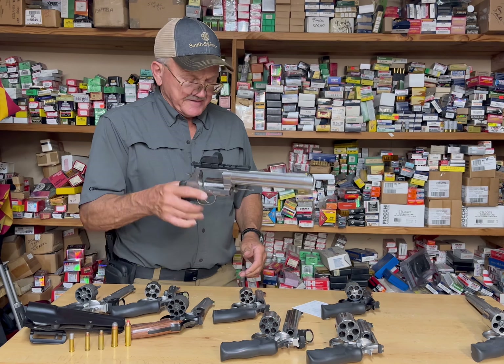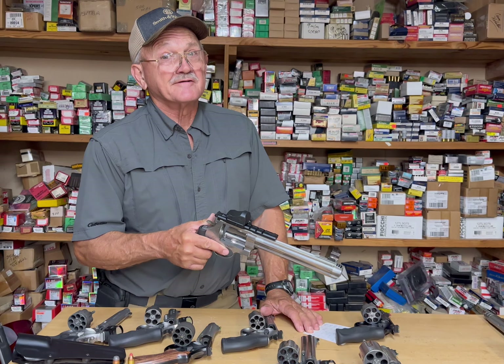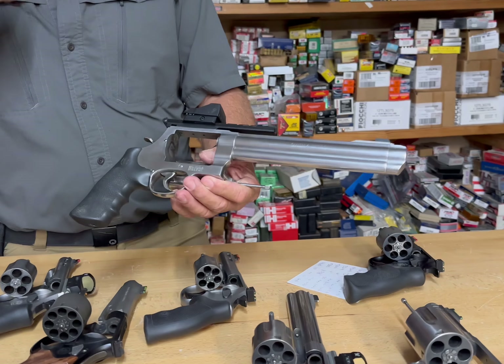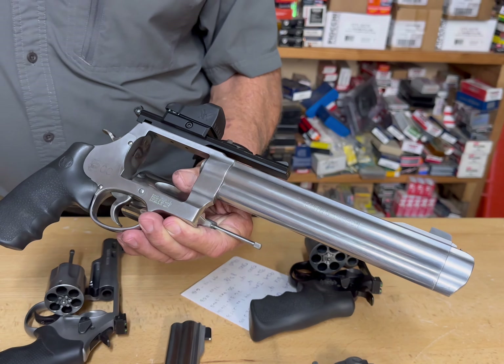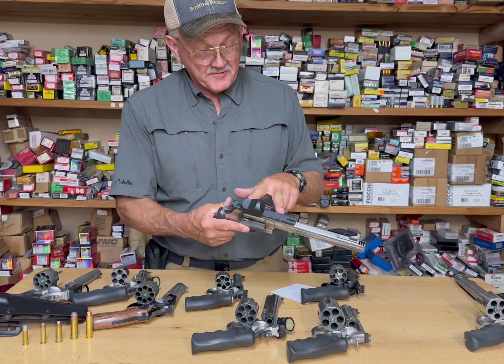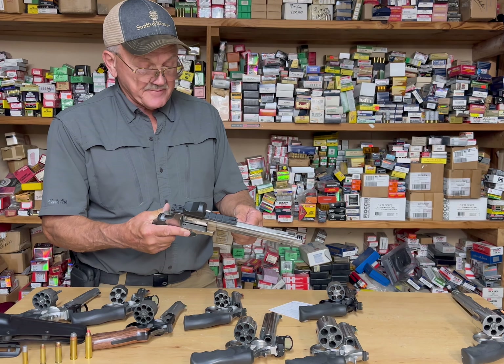Here's the full-size .500 Magnum. These guns are getting heavy — this one weighs four and a half pounds. You really appreciate the weight when you're shooting a 500-grain bullet at 1,500 to 1,700 feet per second. It's very accurate. You can get scope mounts and put them right on the frame — this one has a red dot. It solves just about any problem I can imagine.